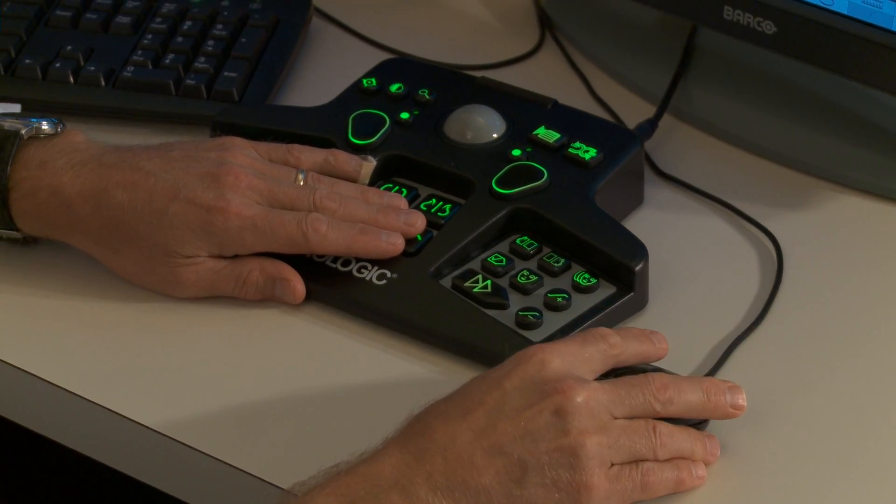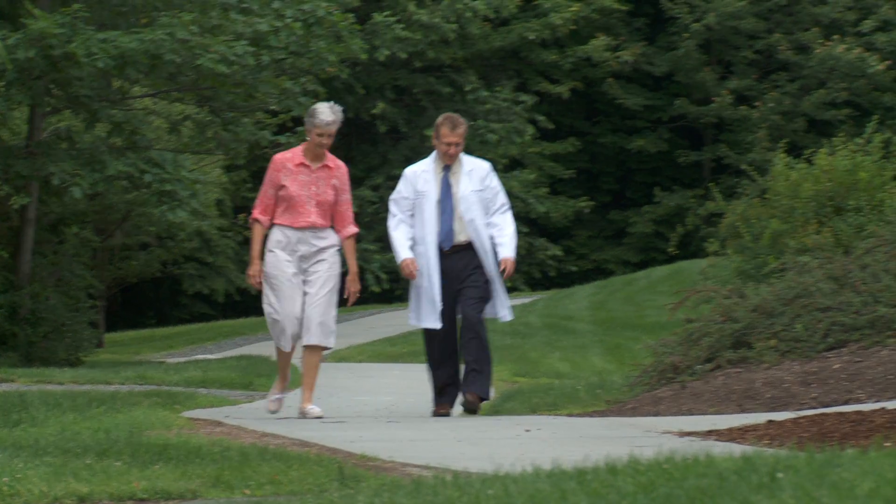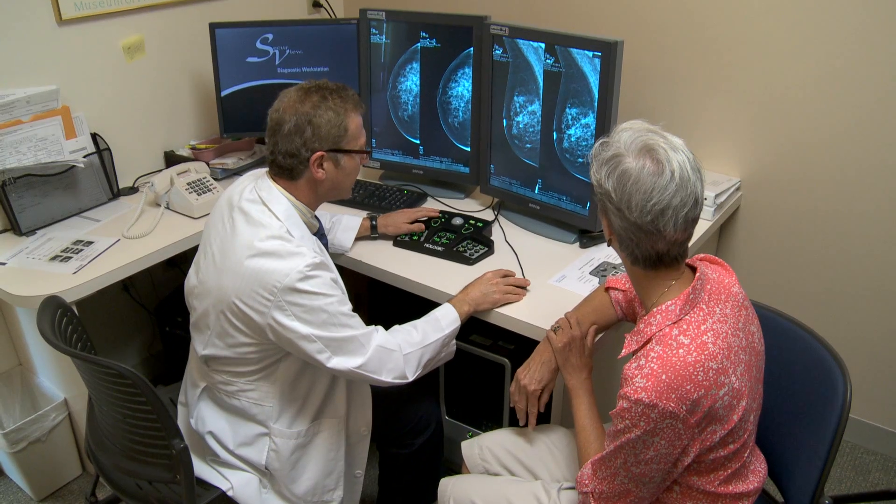A false positive or false alarm is when a patient comes for her routine mammogram and is told they have an abnormality and is invited back for additional imaging or maybe even a biopsy. Only a small percentage of women told they have an abnormality actually have breast cancer. There's also a small percentage of patients where the abnormality is much better seen on the tomosynthesis — seen more clearly — and we can recognize right away that it's a benign issue, not breast cancer.